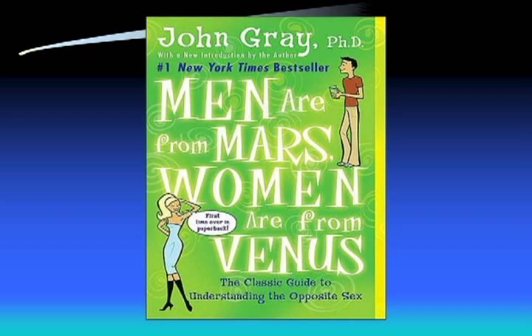This is one of the front pages of the book 'Men Are From Mars, Women Are From Venus.'